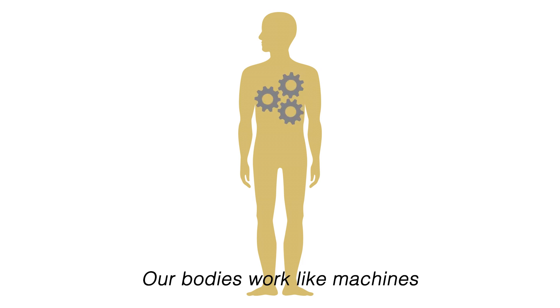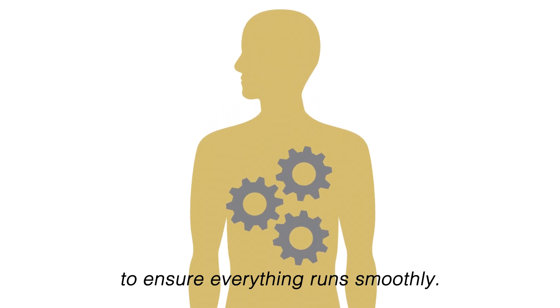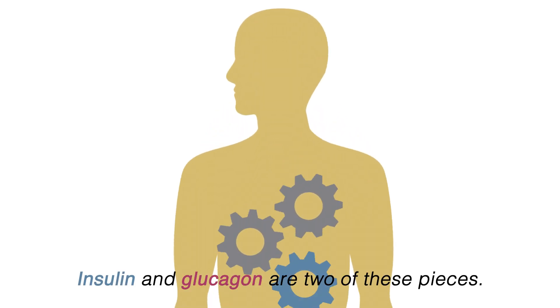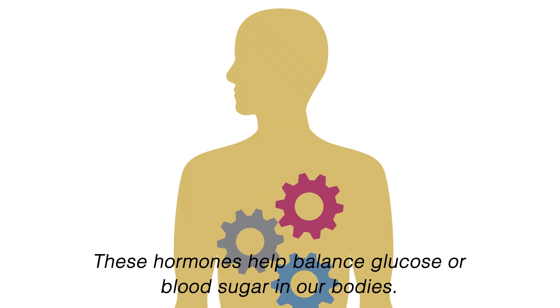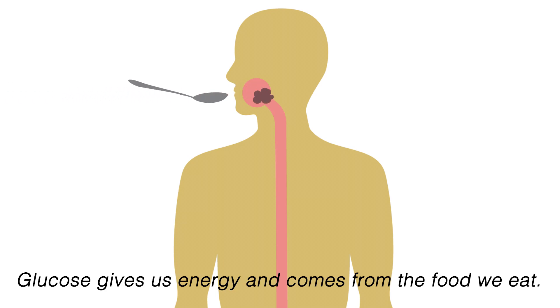Our bodies work like machines with many different pieces working together to ensure everything runs smoothly. Insulin and glucagon are two of these pieces. These hormones help balance glucose, or blood sugar, in our bodies. Glucose gives us energy and comes from the food we eat.